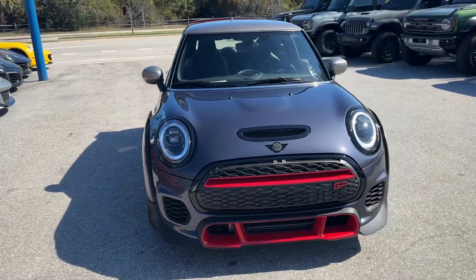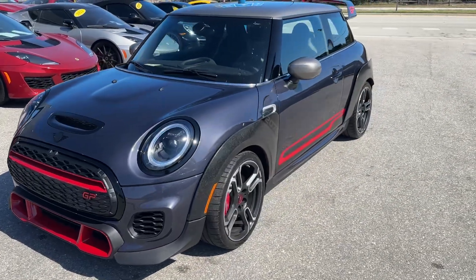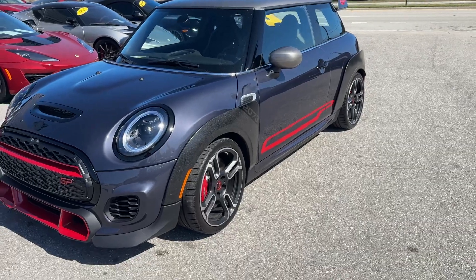We do these walk-around videos not to hype up our cars. We do them for our out-of-state and out-of-town buyers so they know exactly what they're getting when the car arrives. We just want to make sure there's never any surprises.